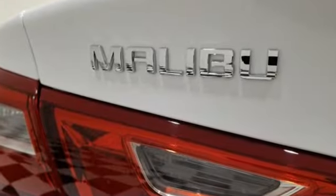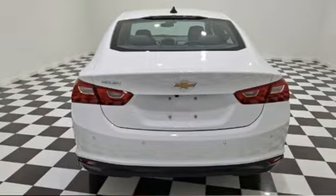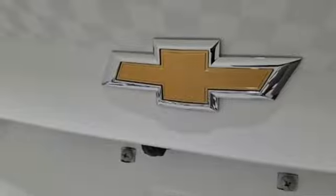Streaming audio, Wi-Fi hotspot, manual tilting steering column, rear parking sensors, and doors and push-button start proximity key.